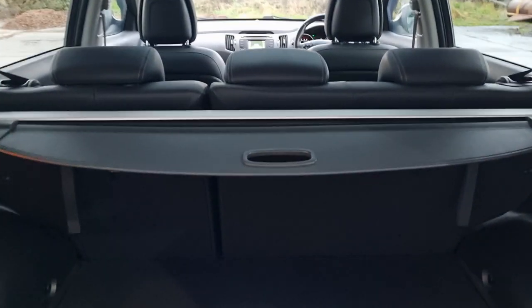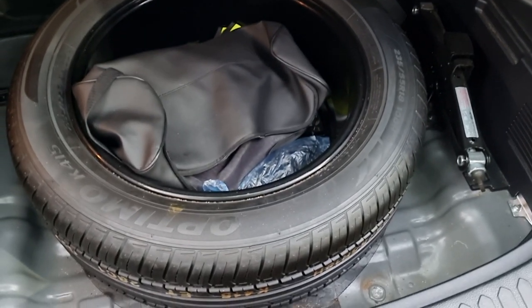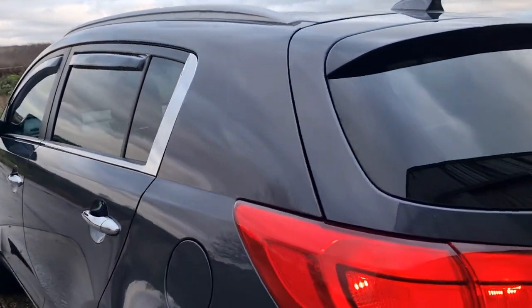60/40 folding seats, got the tonneau cover present. Full-size spare wheel — you don't see them a lot. Nice touch: privacy glass, so blacked-out glass at the rear and the sides.